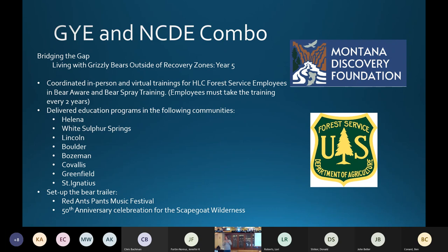This is one of those projects working in between the two recovery zones in a major connectivity corridor. The Forest Service partnered with the Montana Discovery Foundation to help fund a bear ranger — the position was run through the Montana Discovery Foundation.